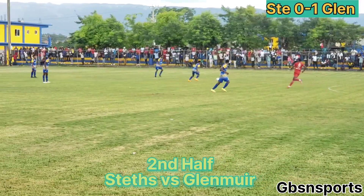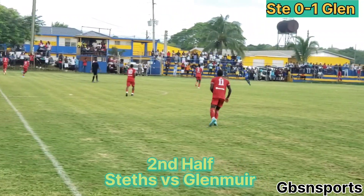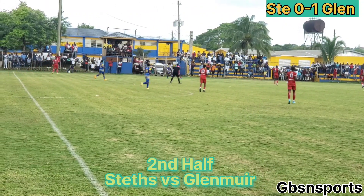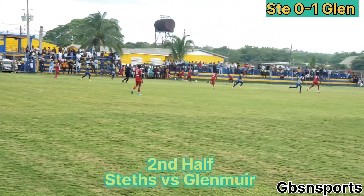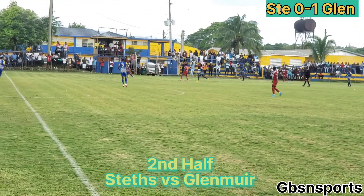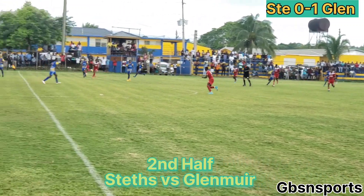Welcome back to the St. Elizabeth Technical Sports Complex and thank you for making it a goal of us the sports note. It's a 1-0 second half of action. Glenn Muir there leading this contest, courtesy of a 17th minute strike from Orane Watson, number 9, as the St. Elizabeth Technical team begins the first attack of this second stanza.